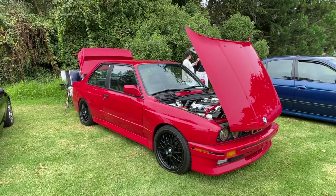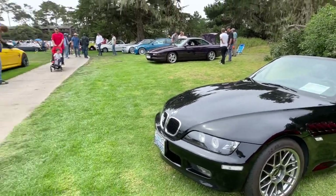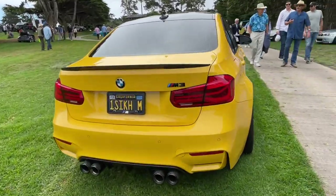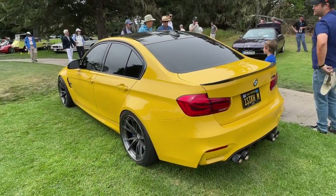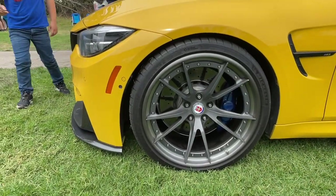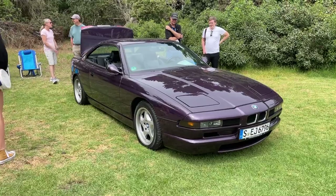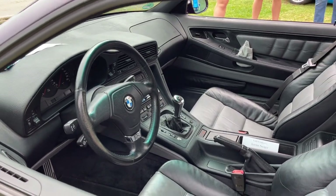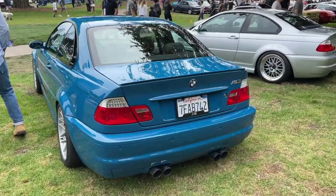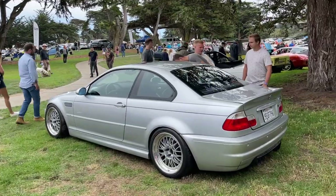Red E30 M3 — ain't none like it. One sick M. Beautiful HRE wheels. Wow, the purple on this never gets old. Here's the rod-tip exhaust. Laguna Seca Blue E46 M3 — one of the cars to have in the stable. E46 M3 on BBS E88s, I think.